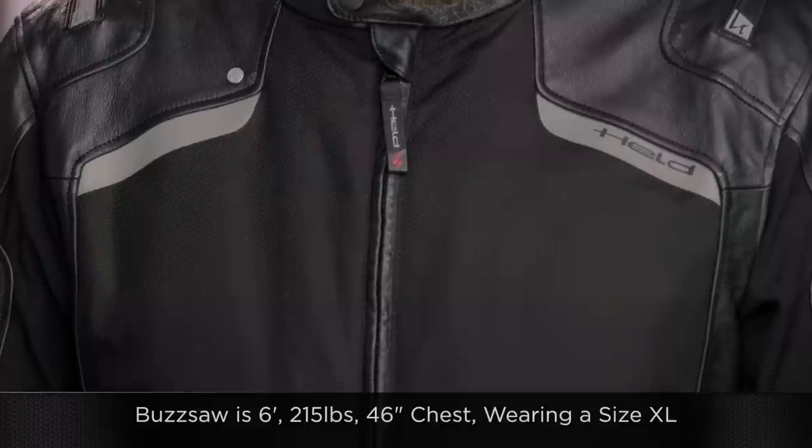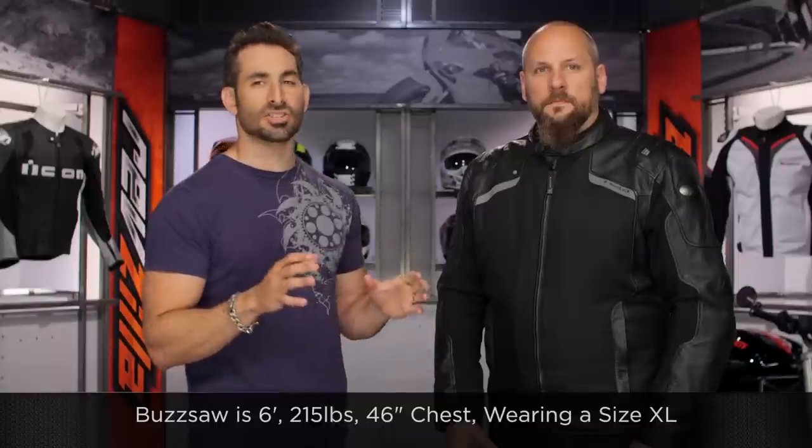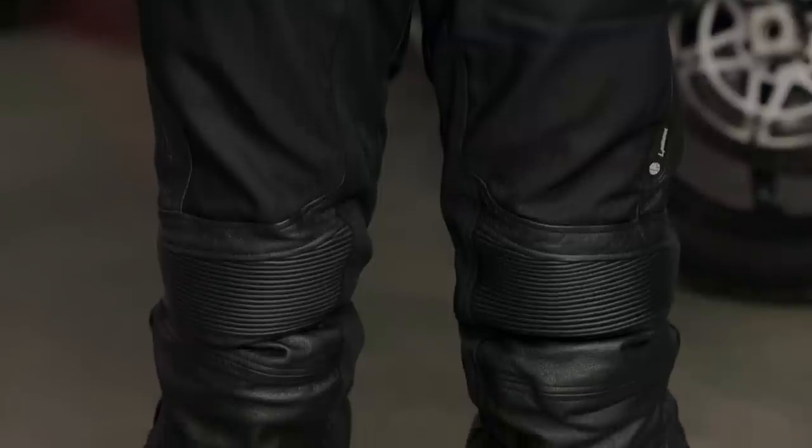Buzzsaw to my left: six foot, 215 pounds, 46-inch chest — wearing a size extra large in the Camaris jacket and also a size extra large in the pants. If you use the Held size chart, it puts him in a double XL. We consider the Camaris to fit one full size large, so he went down to an extra large. Use the size chart and then go down a size if you want it to fit spot on — that is our recommendation. The pants fit pretty spot on; he's wearing an extra large and it matches up cleanly. The pants also come in short and tall sizes and have adjustable knees, so you can fine-tune them.